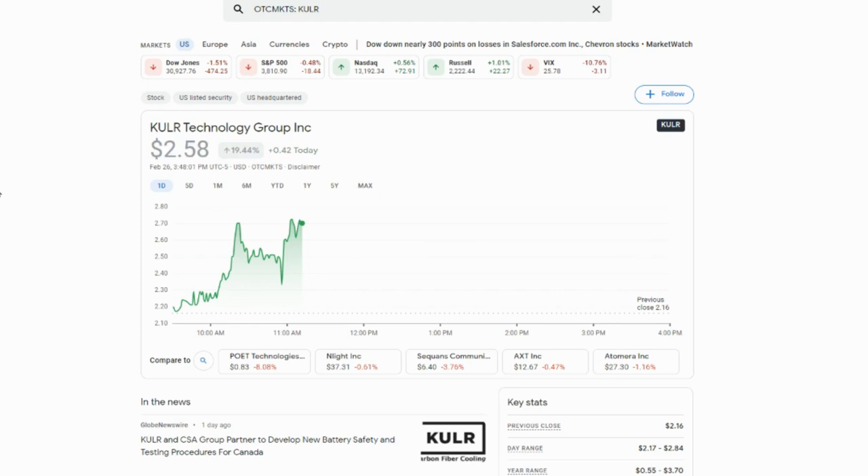The first stock on my list is ticker symbol KULR — KULR Technology. I really like this one, I'm holding it long term and not going to sell because I see a tremendous amount of opportunity here. Even during this pullback the stock is still holding strong. I'm anticipating that after we start to recover, people will get to understand what this company does, because their technology just got to Mars, protecting the batteries on the rover that NASA sent.